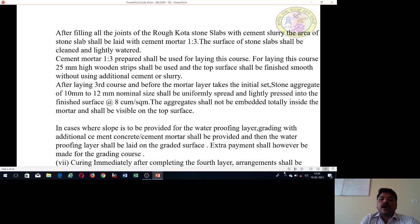After laying the coarse mortar and before it takes the initial set, apply the next layer. The first layer is a set tag using stone aggregates of 10 to 12 mm nominal size, uniformly spread and lightly pressed into the finished surface. The aggregate shall not be embedded totally inside the mortar and shall be visible on the surface. The surface coverage is 8 cubic meters per square meter.